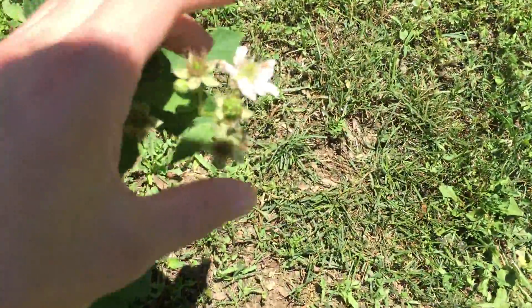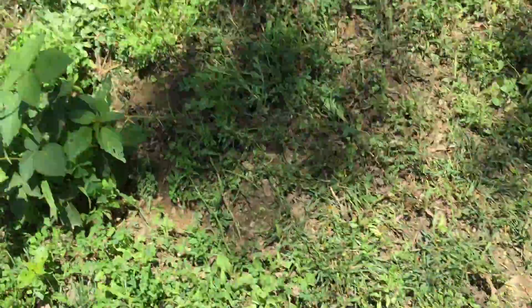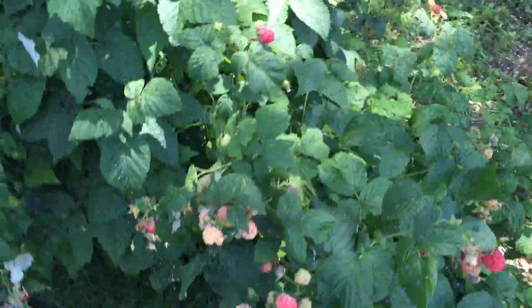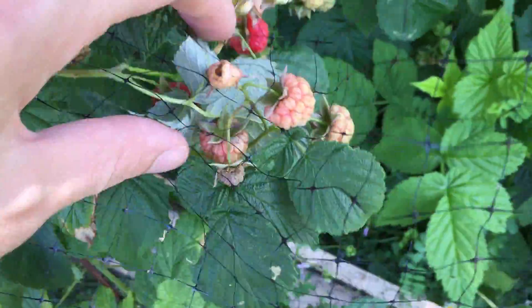Blackberries looking good. You can see a decent one on the ground there. The ones in back are all looking good. All the raspberries — I'll probably be picking them tomorrow, doing our round of picking so they have time to mature. They're all looking good.